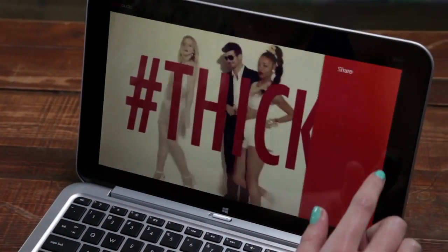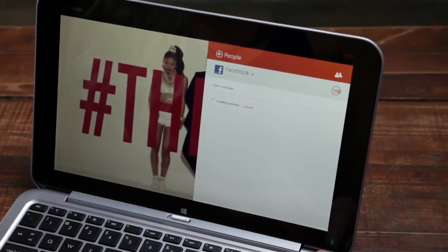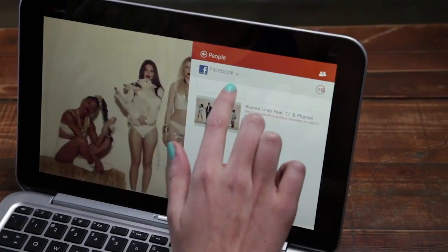Find a cool clip that your friends must see? All you need to do is open the charms bar and tap share to send it out to your friends via Facebook. It's not all music videos though — there's heaps of entertainment and music news, as well as interviews.